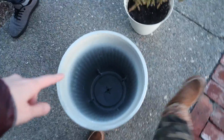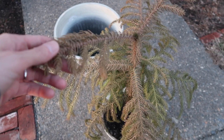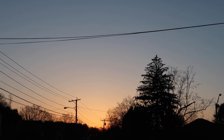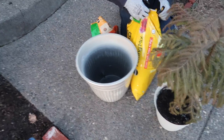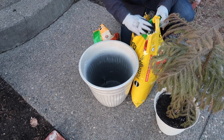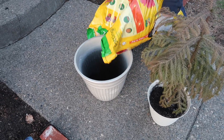New pot. Old pot. Sad tree. Happy puppy. Beautiful sunset. What more could we want? Peter does most of the dirt work because dirt can have some bacteria in it, and so I try not to dig around in it.